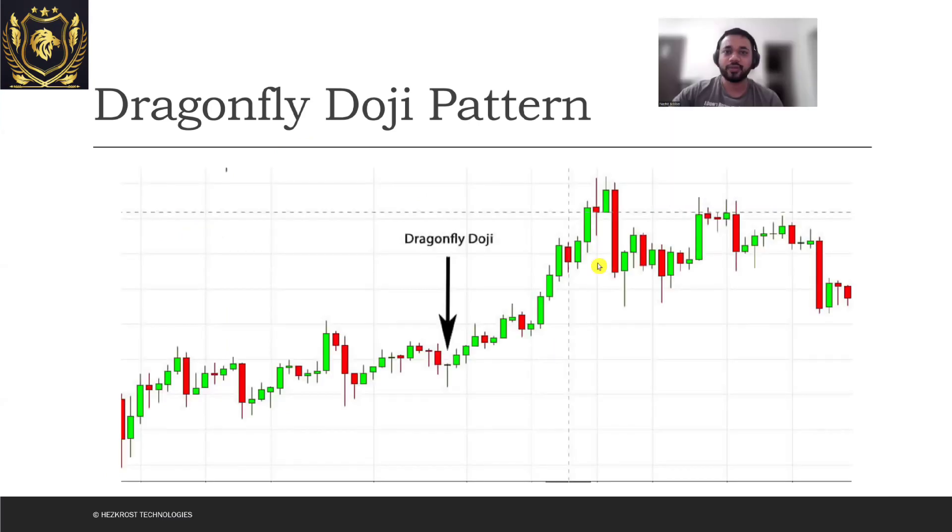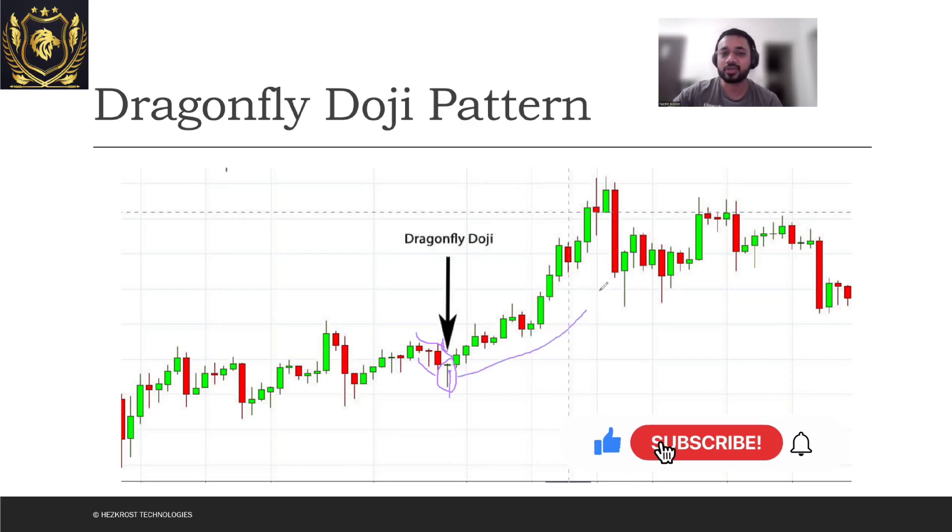Let's look at an example of the Dragonfly Doji on a chart. Here you can see the market was actually moving downward, but here's where there was a Dragonfly Doji. This particular Dragonfly Doji had its lower wick larger than its upper wick. The buyers overpowered the sellers at this point and tried to change the direction of the market. And here you can see that the price actually moved up from that point.